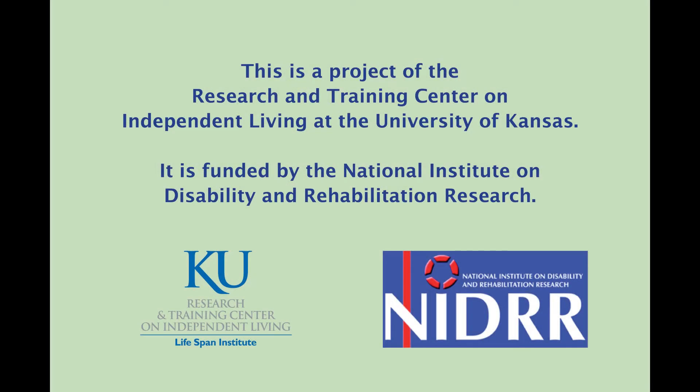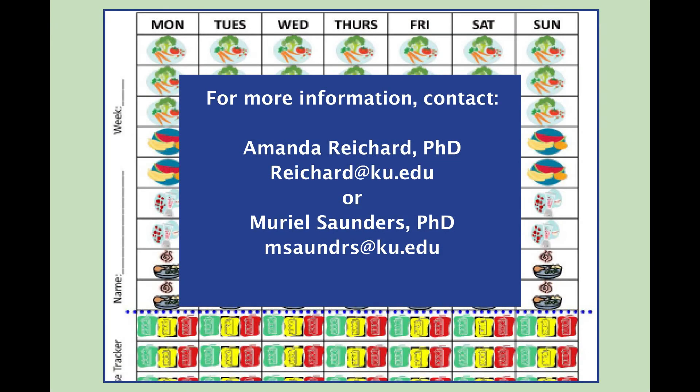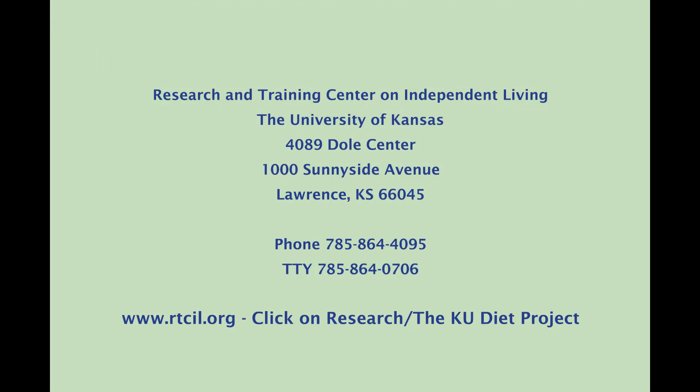This is a project of the Research and Training Center on Independent Living at the University of Kansas. It is funded by the National Institute on Disability and Rehabilitation Research. For more information, contact Amanda Reichard, Ph.D., at R-E-I-C-H-A-R-D at KU.EDU, or Muriel Saunders, Ph.D., at M-S-A-U-N-D-R-S at KU.EDU.